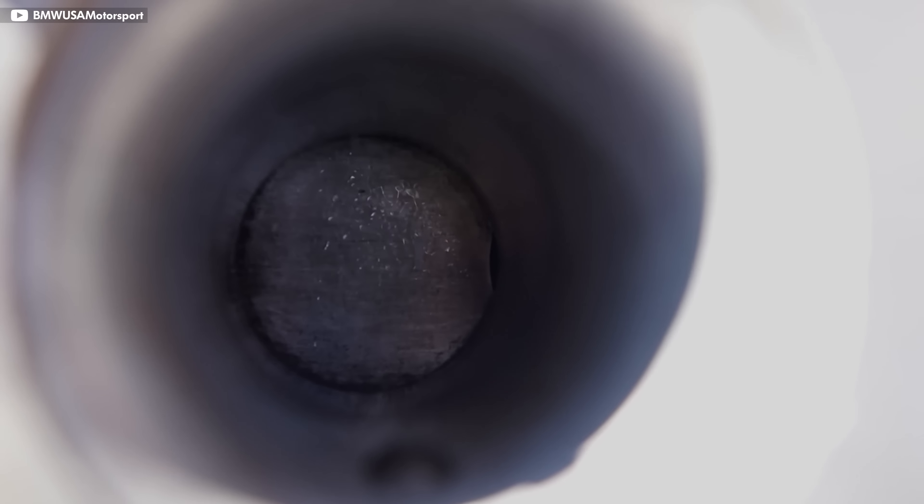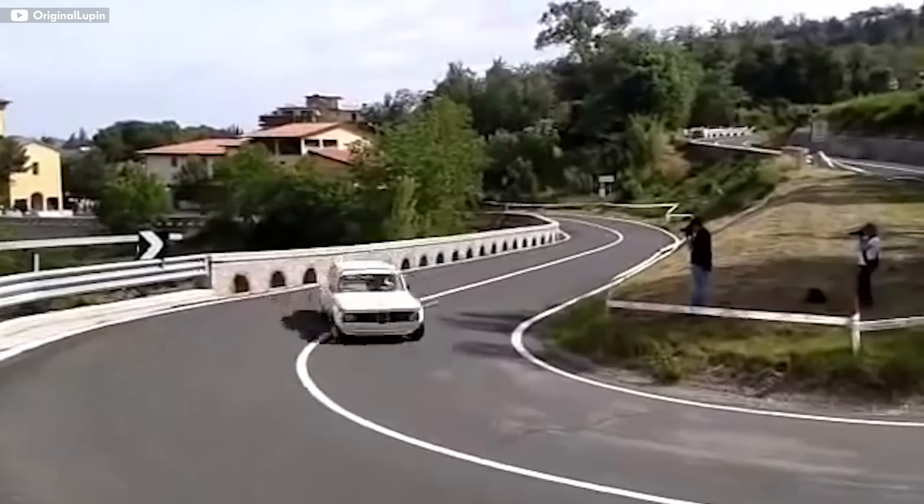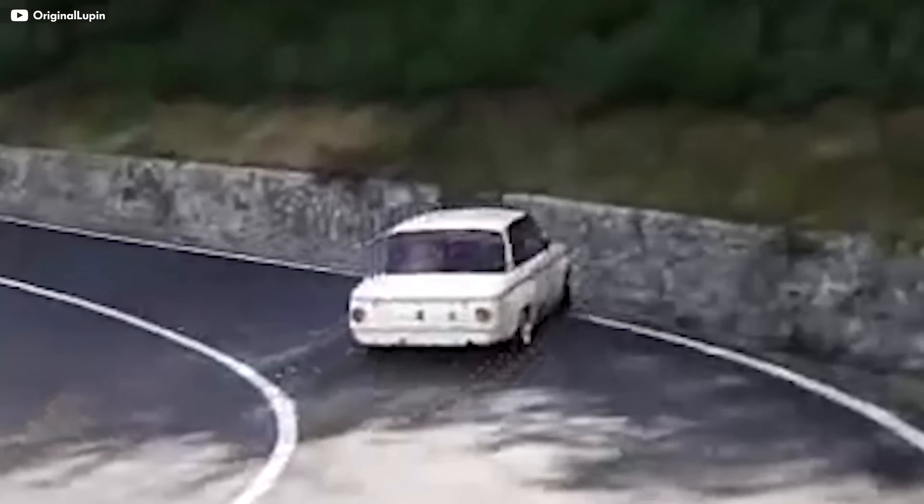But turbo technology was brand new. It made brutal top-end power, but inhaled gasoline doing so. When the oil crisis hit a year later in 1974, BMW was forced to ditch their air induction technology.